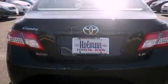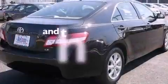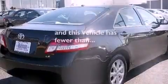An anti-lock braking system, rear curtain airbags, a power driver's seat, and this vehicle has less than 34,000 miles.